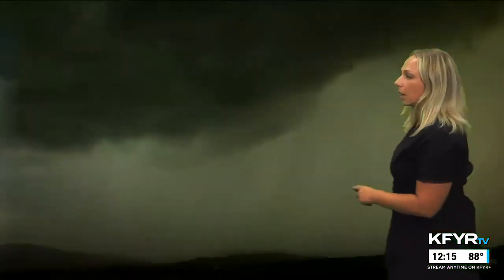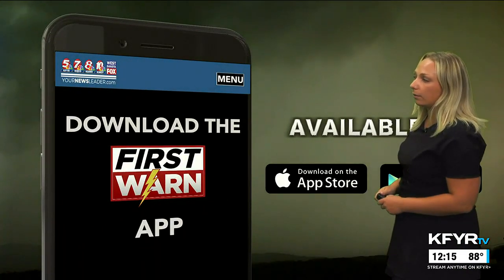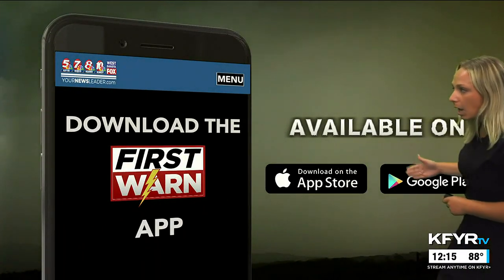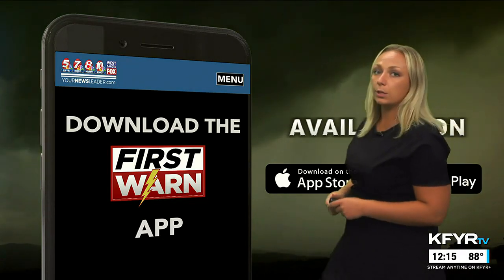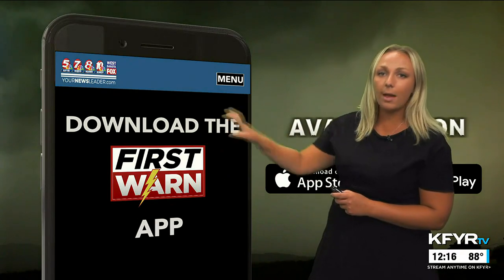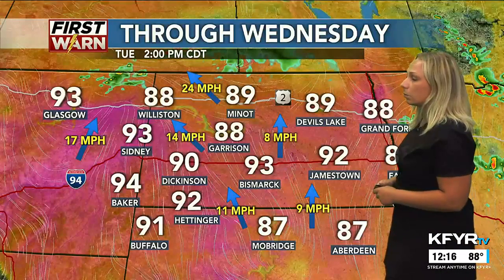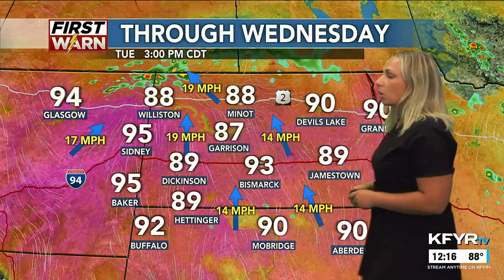As we lead into the 3 o'clock time frame — that's central time — that's when I think we're going to start to see those storms fire up. Download the First One Weather app right now — just go into your app store on Apple or Google and type in First One. You'll get your hour-by-hour forecast, storm maps, the seven-day forecast, and alerts when those warnings get issued, and they will get issued later today. By 3 o'clock we're going to start to see showers and storms continue to blow up.